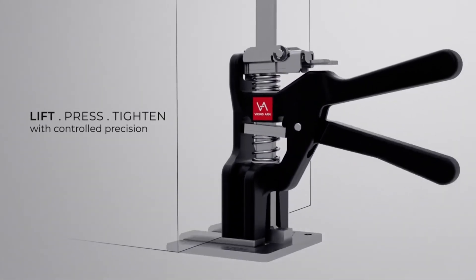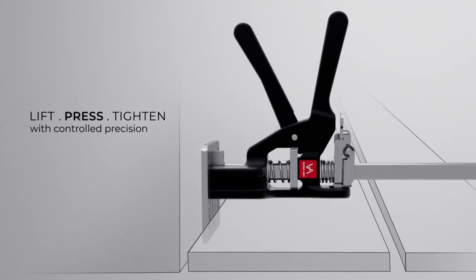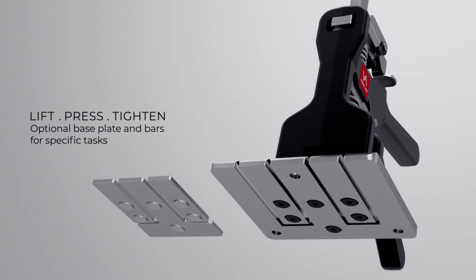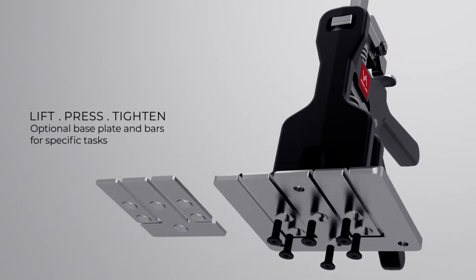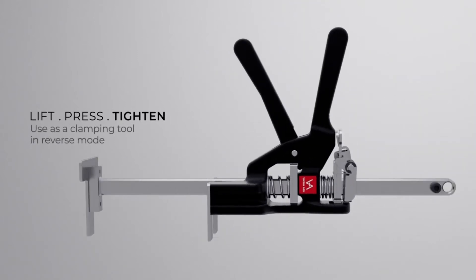Additionally, this builder's tool boasts a stainless steel and aluminum exterior for maximum durability. It can even handle a weight capacity of up to 150 kilograms, so it's great for cumbersome tasks. It'll even achieve a perfect level, thanks to its unique lock and release mechanism and precise controlled lowering.